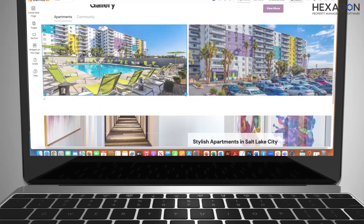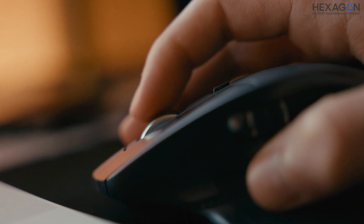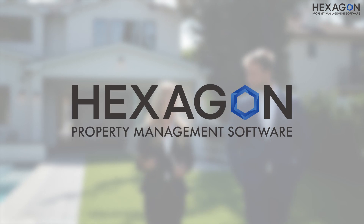Hexagon Property Software offers quick-click website solutions, empowering you to create sleek and functional websites for your properties with just a few clicks. With Hexagon, managing your properties has never been easier.